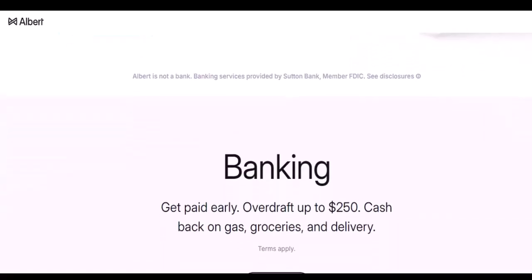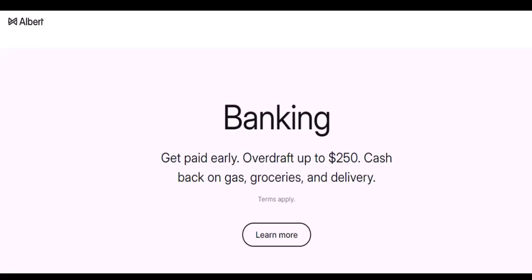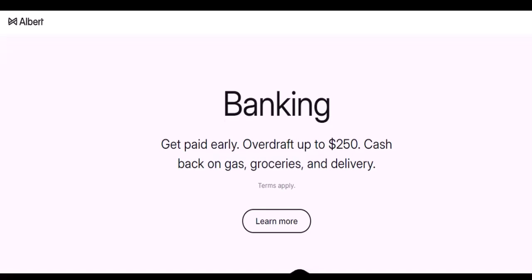To find cash back locations, check the app directly to see if a store near you offers cash back with Albert. Look for a cash back option or similar wording. It's important to note that some stores might have minimum purchase requirements for cash back, so be sure to check before heading out.